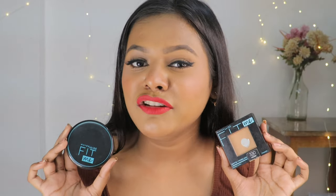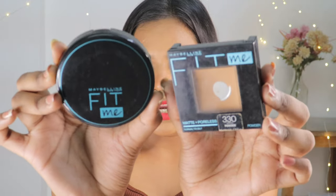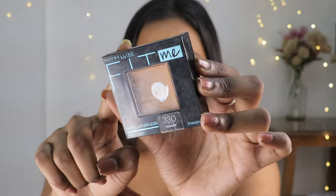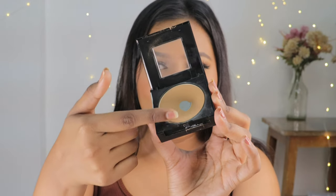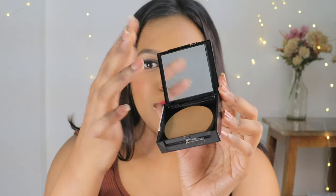I went to Maybelline's site and studied some details about both products. Starting with packaging: the square compact comes in a very sturdy square packaging. When you open it up, you get the compact powder, and below you get a full-size mirror and sponge. The mirror is quite good quality. I use this product with the sponge rather than a brush, because it gives better coverage when you dab it. If you want to just dust the powder, you can use the brush.